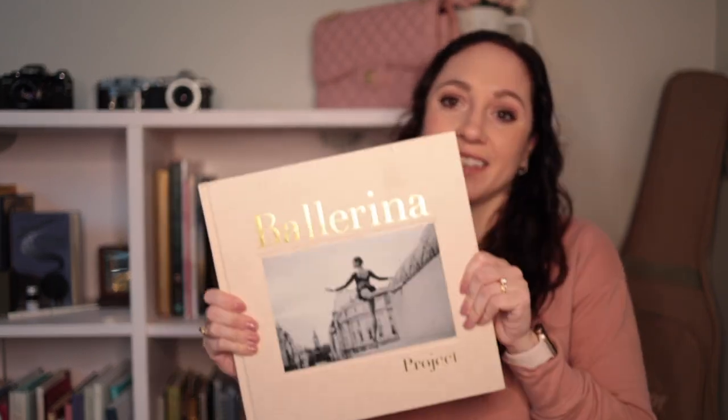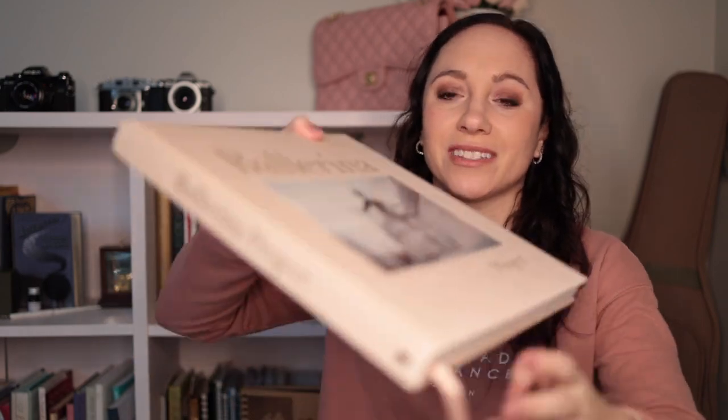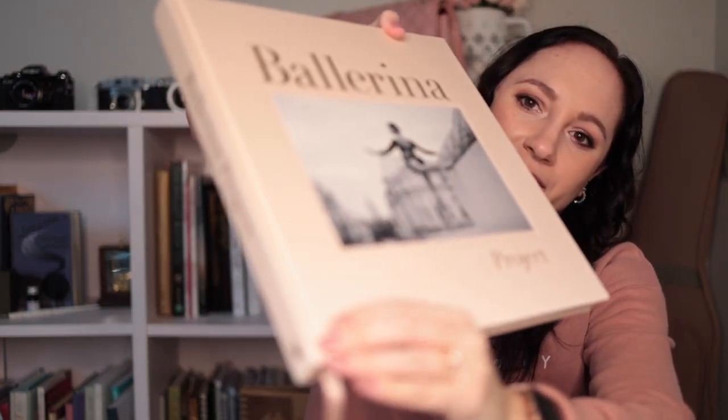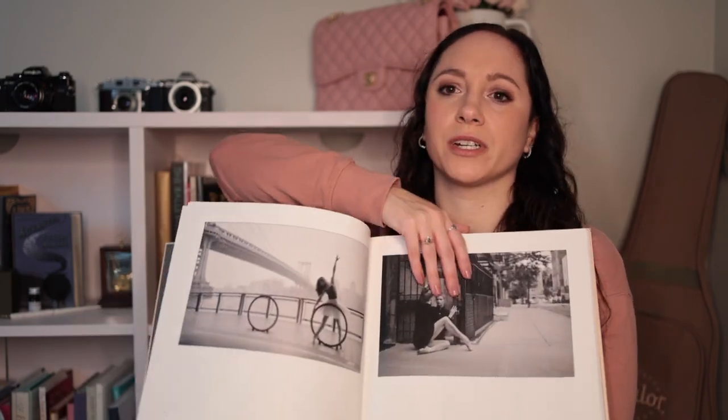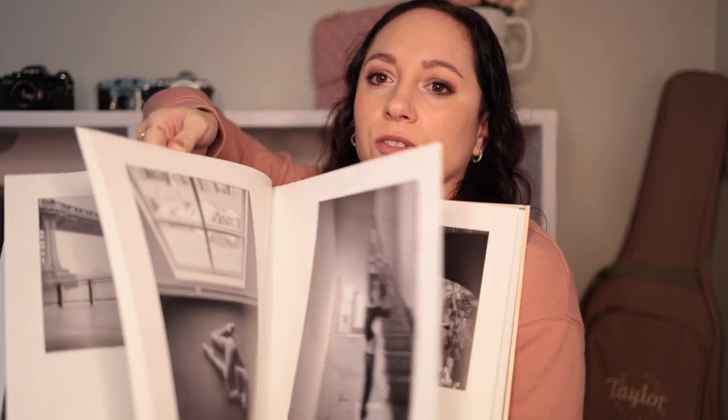Let's go through some ballet books. I'm going to start with the biggest ones that I usually keep on the coffee table downstairs, which I had to run down and get. This one I love so much — it's the Ballerina Project. The book itself is like ballet pink satin, it's just a really cool book. Inside it's all really elegant ballet photos of ballerinas from all over the world.